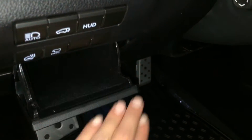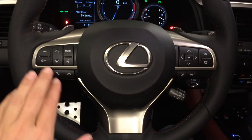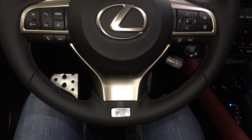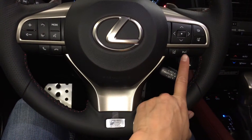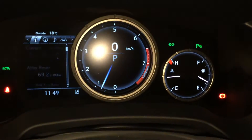Storage compartment with a carbon material. Power tilt and telescopic steering wheel, fully leather wrapped, with paddle shifters as well as audio controls, hands free communication, adaptive cruise control, pre-collision system, and lane departure alert with steering assist. These buttons control information on the dash.